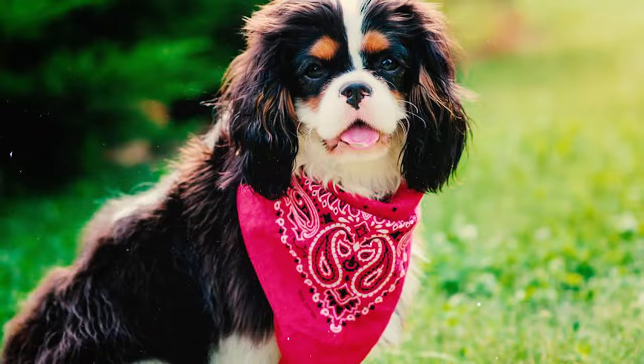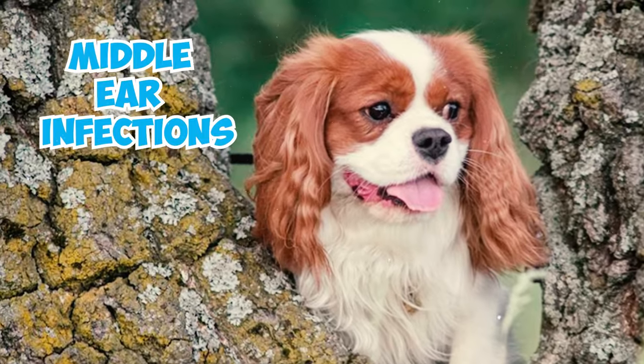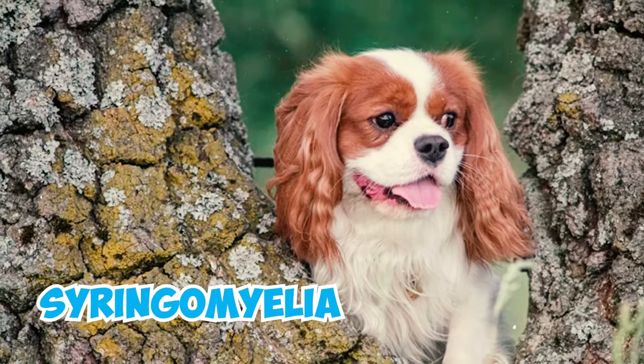Number nine: Cavaliers are susceptible to various health conditions including eye problems, patellar luxation, hip dysplasia, middle ear infections, mitral valve heart disease, and syringomyelia.